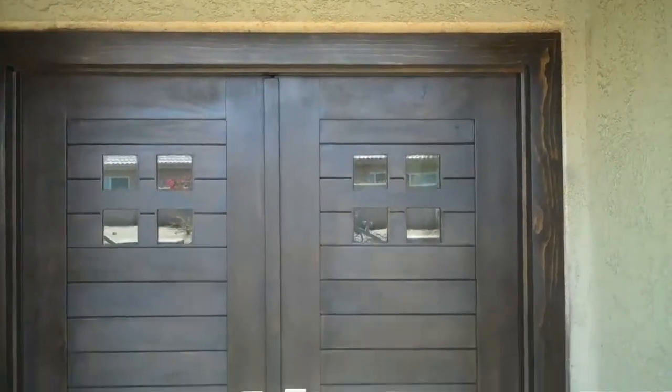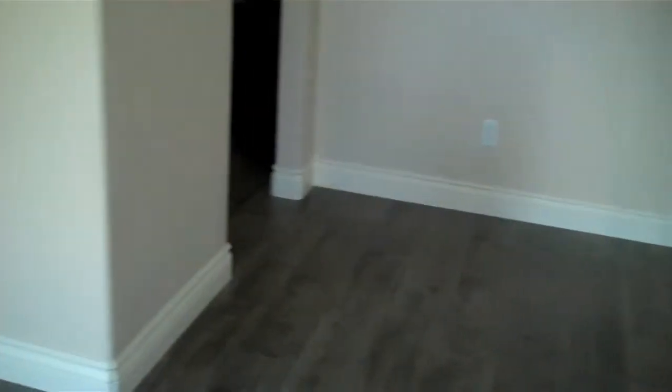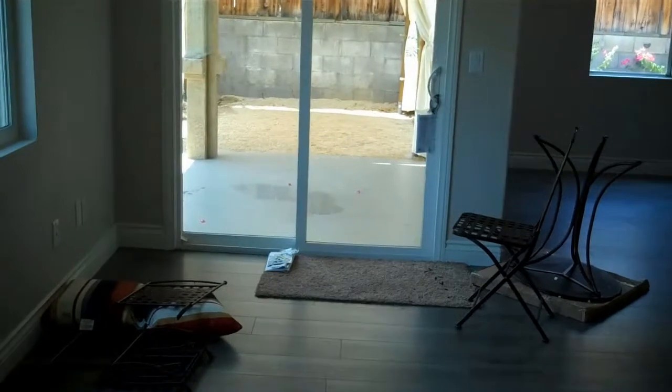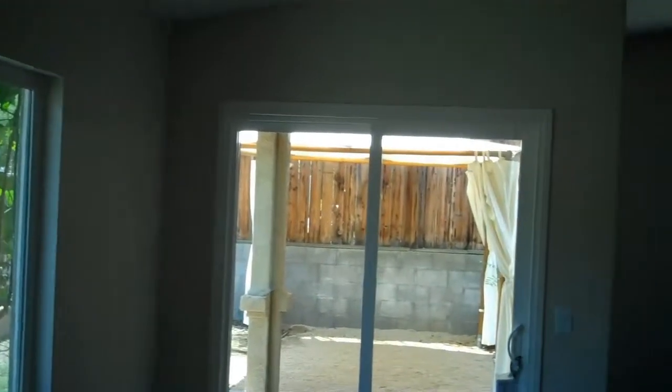These gorgeous double doors are brand new with beautiful hardware. So you walk in and you have this gorgeous flooring that goes all the way through the front hall and the front entry area — some kind of dark but warm stain, like a pergo.